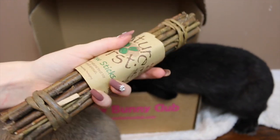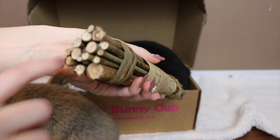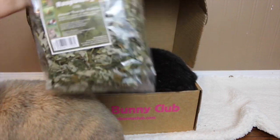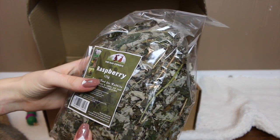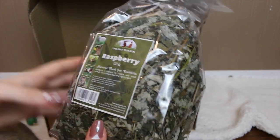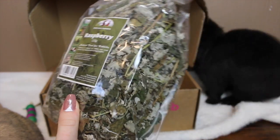The last thing in the box is very large — it's the Hay Experts Raspberry Natural Food for Rabbits. It looks like there are dried raspberries in this, so I'm really excited to try that out. It's all the dried leaves and stems from a raspberry bush, I'm assuming, and it is safe for rabbits.